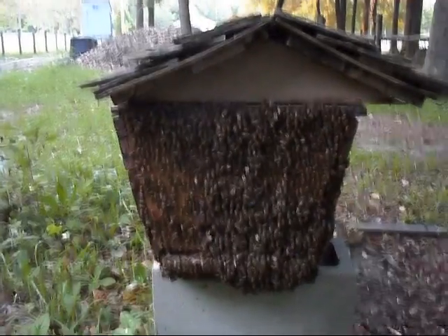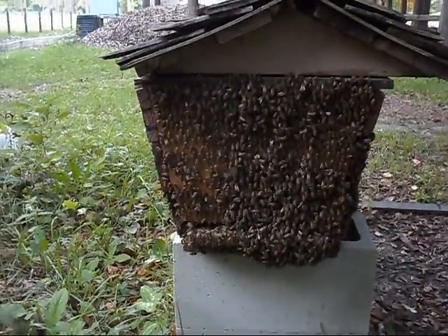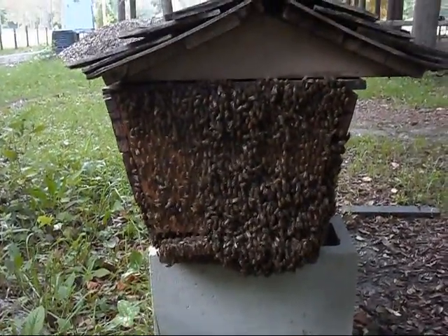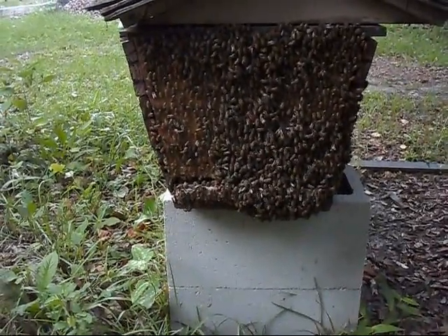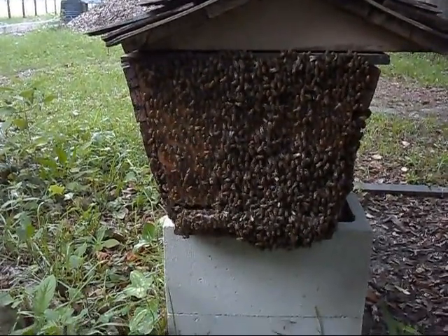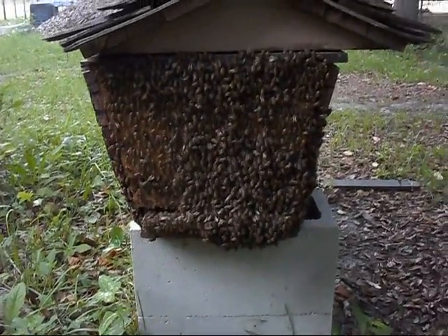All the more reason to make sure that you know what's going on. I've been in this hive recently and I know that the brood chamber isn't backfilled with honey and pollen, that the queen has lots of room to lay, and that the hive is not full — there's still lots of room for bees and for them to store. And you don't see this behavior in the middle of the day.